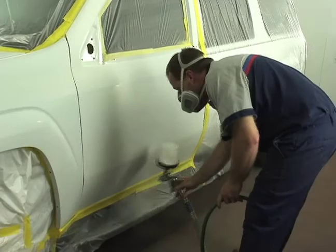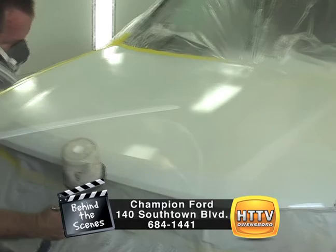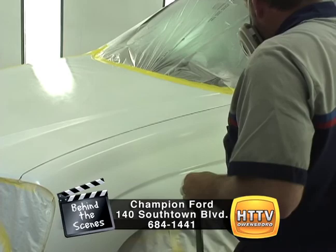We're actually using the waterborne paint now. A lot of shops are still using the solvent base, but we've gone to the water-based paint. It's real environmentally friendly. It also covers well and it's a good color match, so we've had really good luck with it.